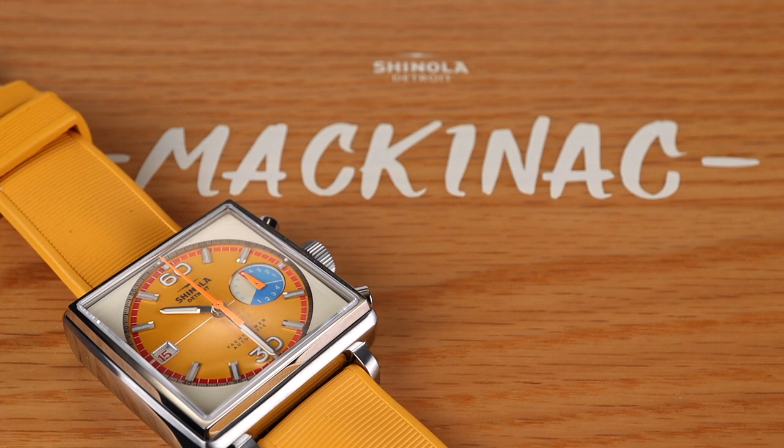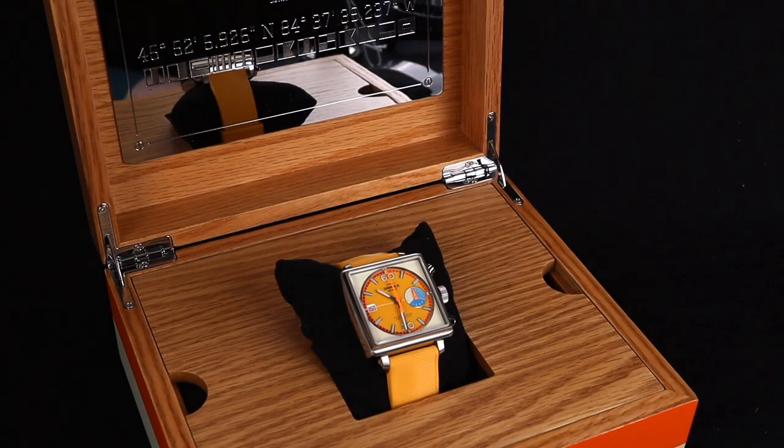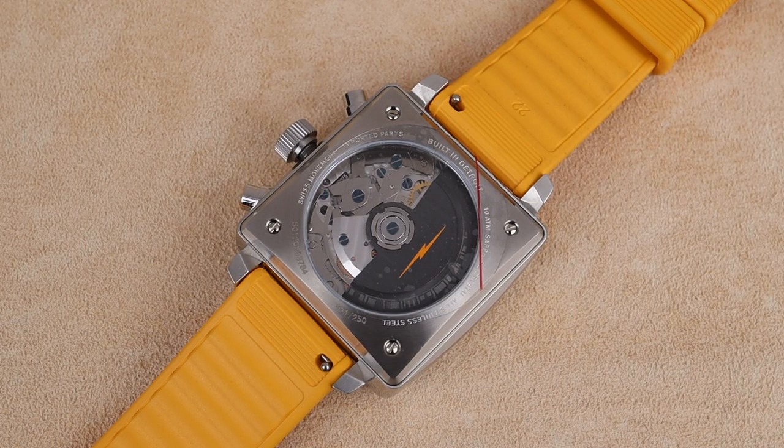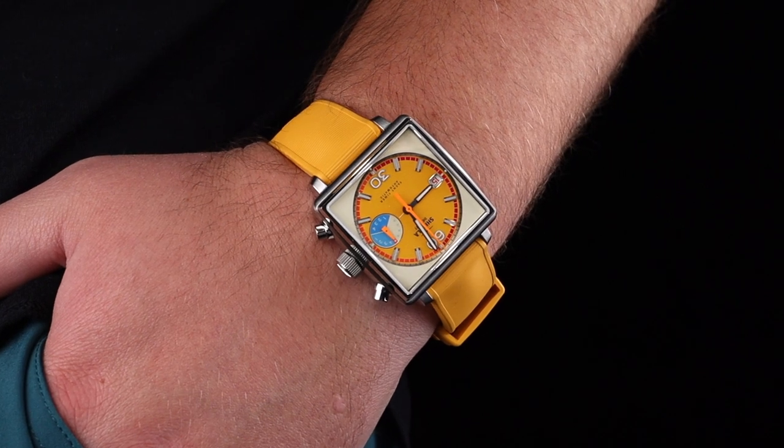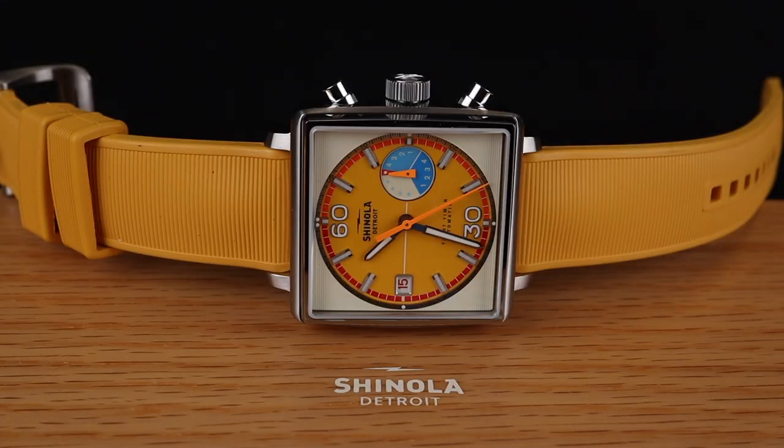Let's dive into Shinola's brand new Lake Mackinac Chronograph. Welcome back to the channel for Right Time Watches here in Denver, Colorado. Today we're taking a deeper look at an amazing new automatic chronograph from Shinola. This one carries the name the Lake Mackinac and is an absolutely beautiful addition.